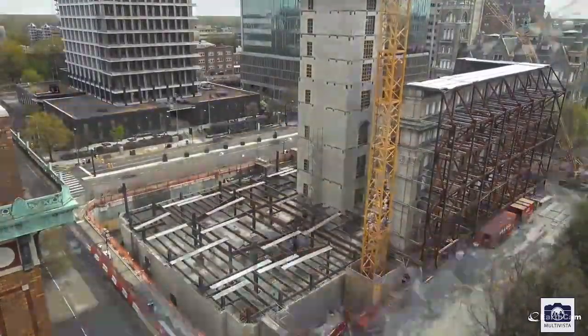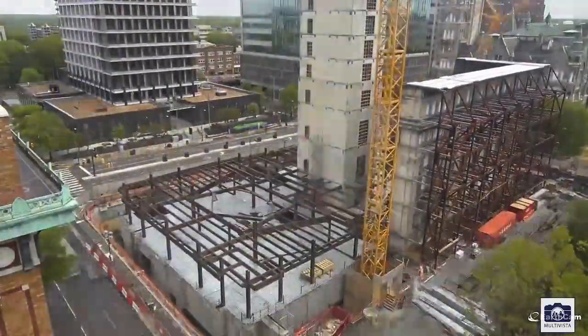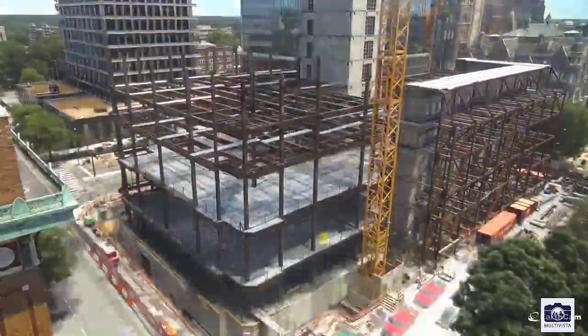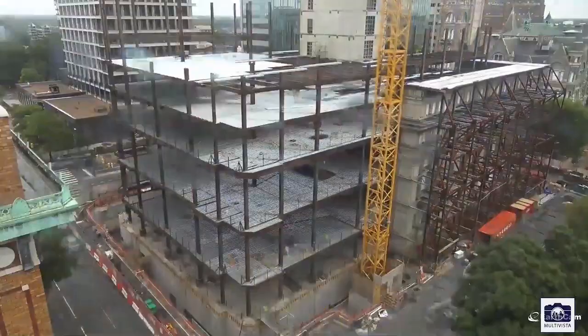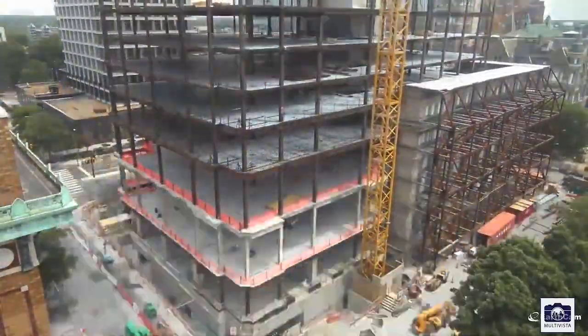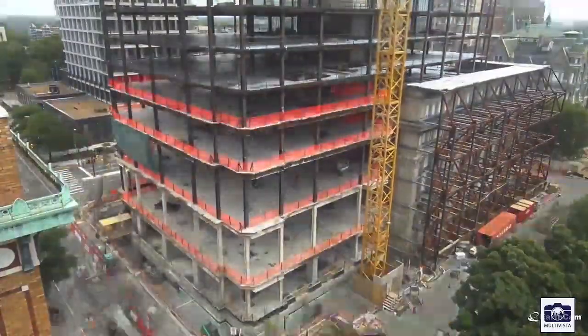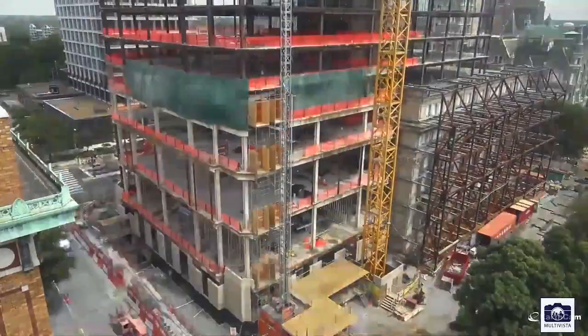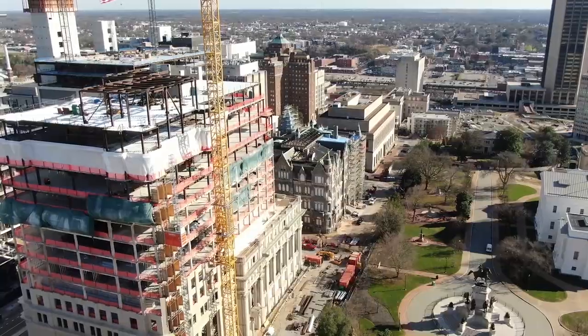Earlier this year, steel began going up — a 12-month journey that would take us to top out in early 2021. Mechanical, electrical, and plumbing rough-in started in the lower level and followed up the building prior to concrete floors being poured. Stair towers throughout the building continued as steel went vertical and precast started in August of 2020.